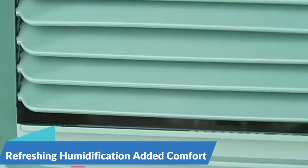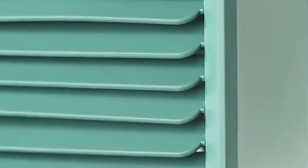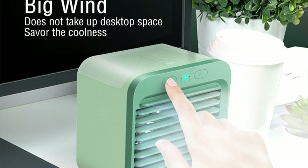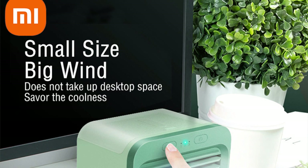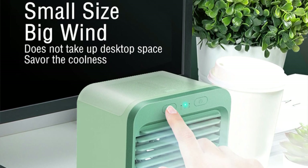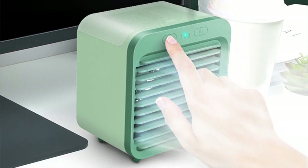Refreshing humidification for added comfort — in addition to cooling, the Xiaomi Humidifier Cooler Fan also features a built-in humidifier, adding moisture to the air for added comfort and relief from dryness. Whether you're battling dry office air or seeking relief from the summer heat, this fan provides a refreshing oasis of cool, moist air to keep you feeling refreshed and revitalized all day long.